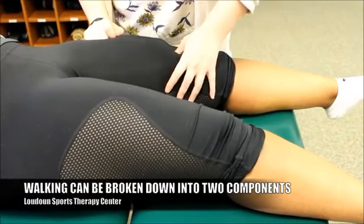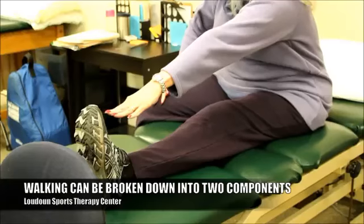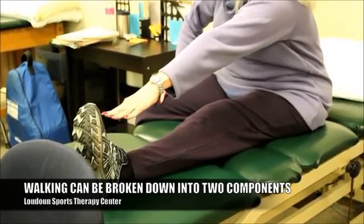We really kind of break down walking into two major components: the work that comes from your legs and the work that comes from your trunk. So let's talk about the work that comes from your legs first.